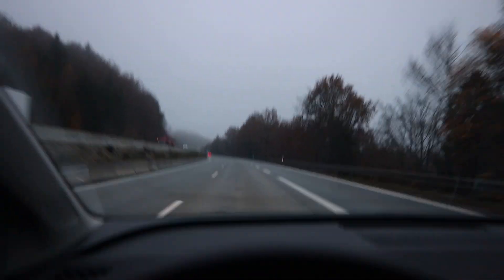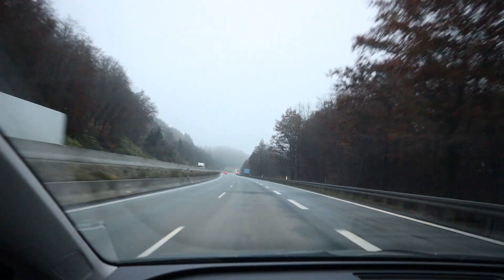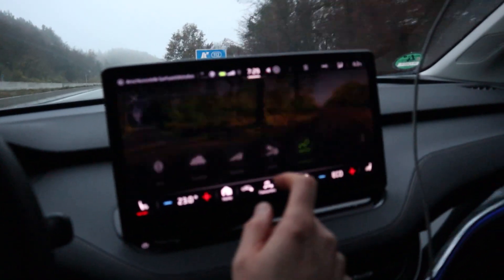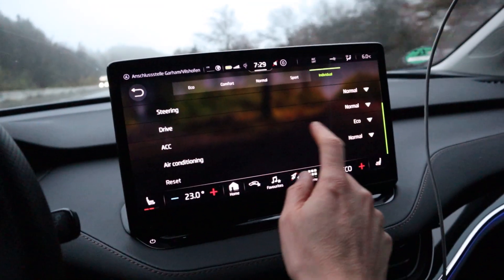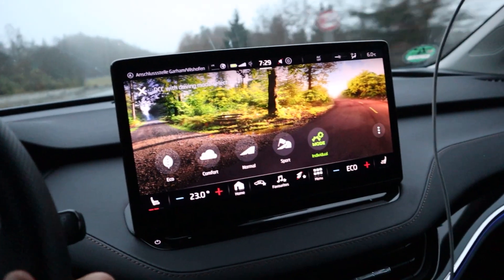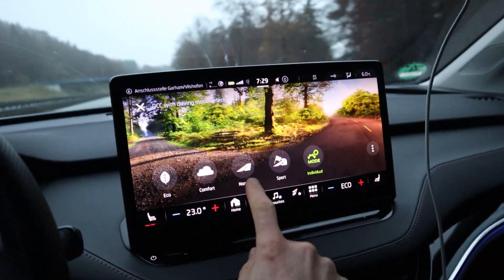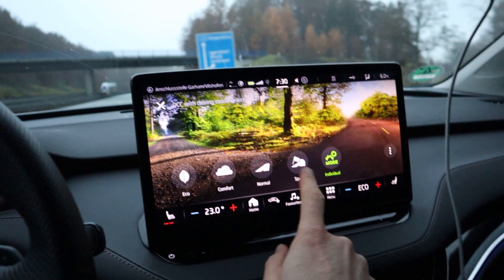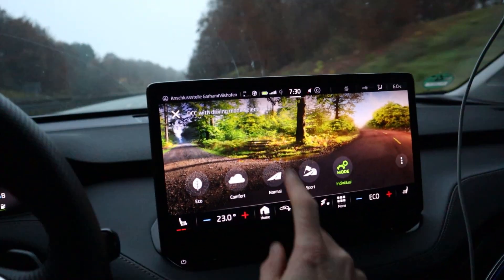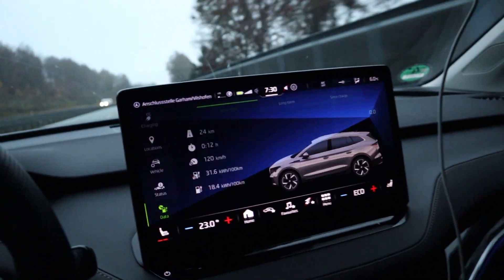I'm on my way, driving 133 — that's GPS speed 130. I'm driving in individual mode where I have everything on normal except the ACC. In eco mode the car doesn't drive faster than 130. And every time you start the car it goes back into normal mode, which is a bit annoying.